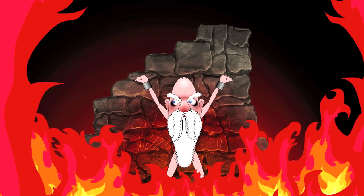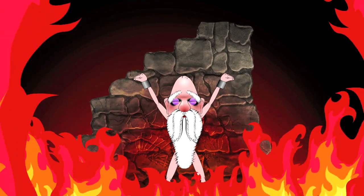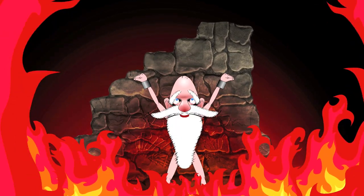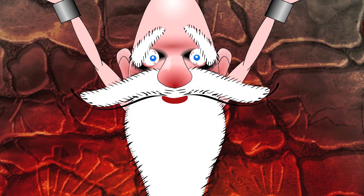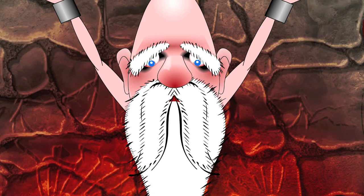Excuse me. Pardon me. No, no, no, not up there. I'm down here. Hello. I am a scientist, and I've come to improve your situation just a bit.